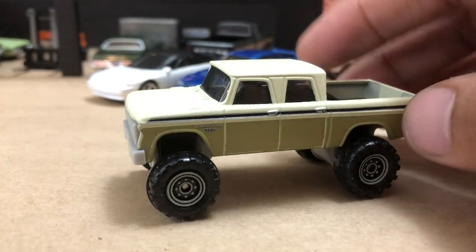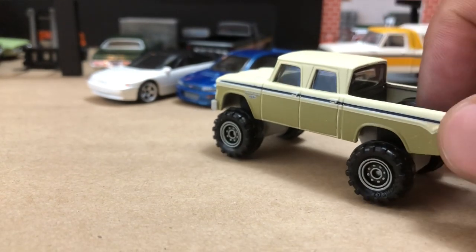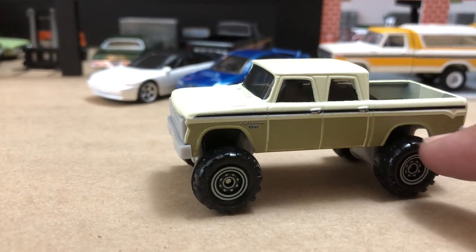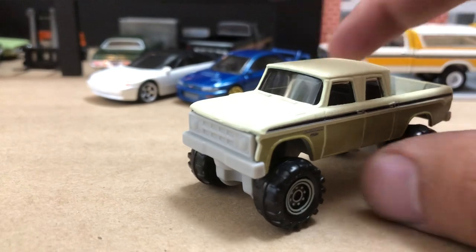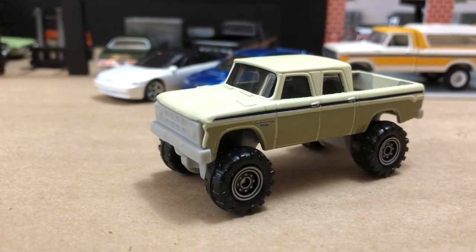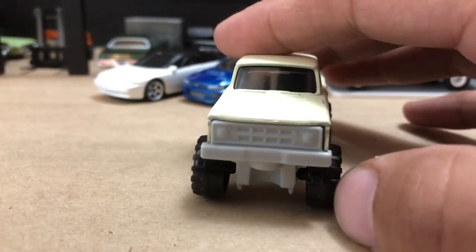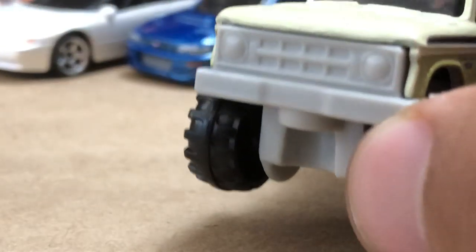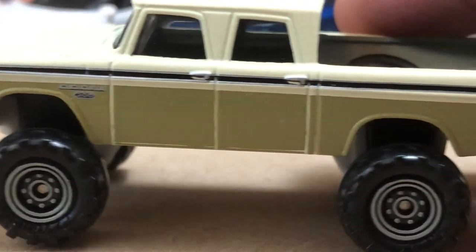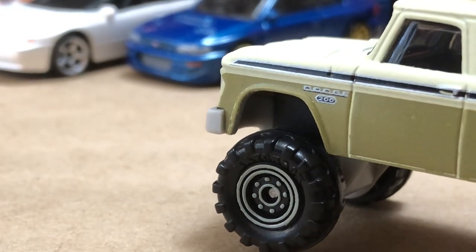This is a W200 crew cab, four-wheel drive truck. The W on the Dodge was like K for General Motors — it denoted four-wheel drive. D was their two-wheel drive. It's got the big off-road tires on it, flat finished paint in like an olive green. These were called the Sweptline series because of that rear detail there. This is a 68 body. The Sweptline series went back into the 60s and into the early 70s before they switched the body, which continued on all the way to 1992.